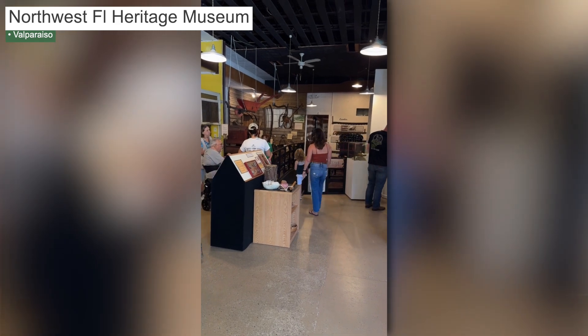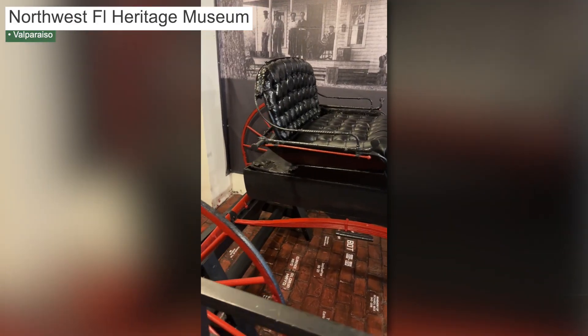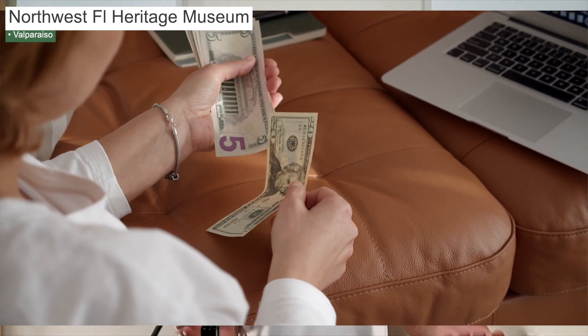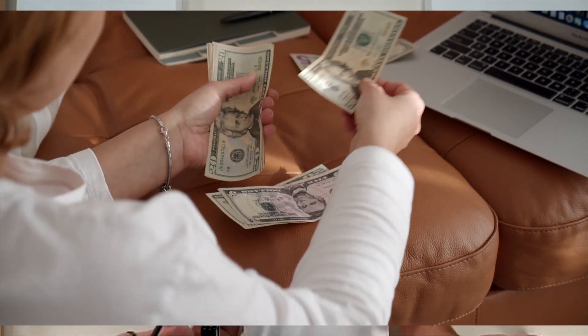Up next on our list is the Northwest Florida Heritage Museum. It has lots of local history from Spanish explorers who came in the 16th century to the jet age. It has a fully restored Carmichael buggy that shows how transportation looked more than 100 years ago here in Okaloosa County. It also features a game room and games for kids and a small bookstore at the front. Admission is a couple of bucks, but if you join the organization for $50, you can go in free for the year. It's open Tuesday through Saturday from 10 a.m. to 4 p.m.